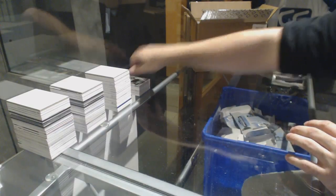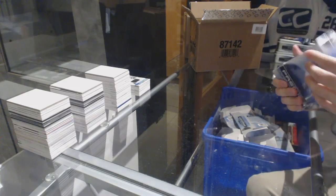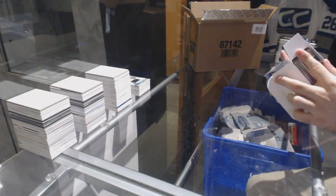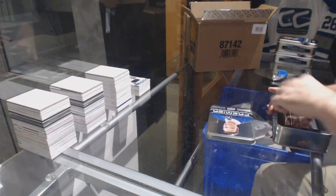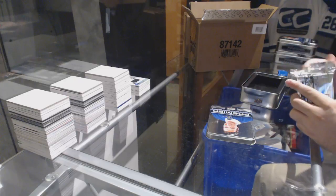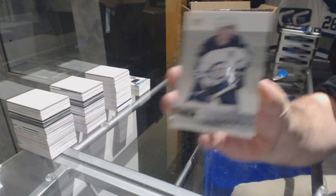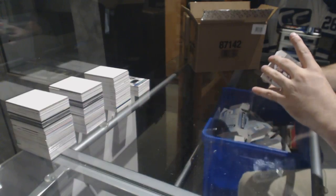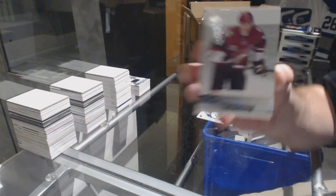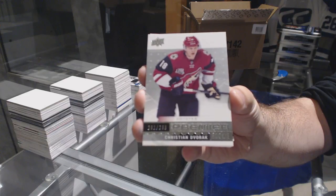Denny, you're at $1.25 now. We've got for the Winnipeg Jets, Mark Shifley at $3.99. For the Coyotes, Christian Doborak, premier rookie of Doborak, $2.99.